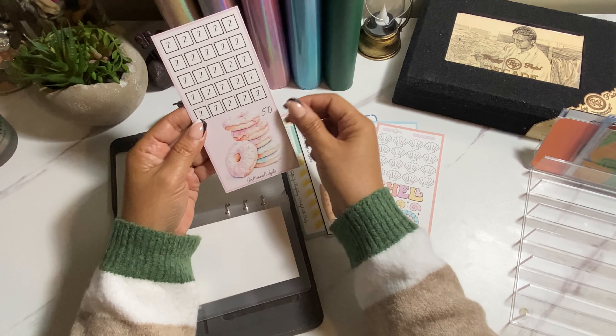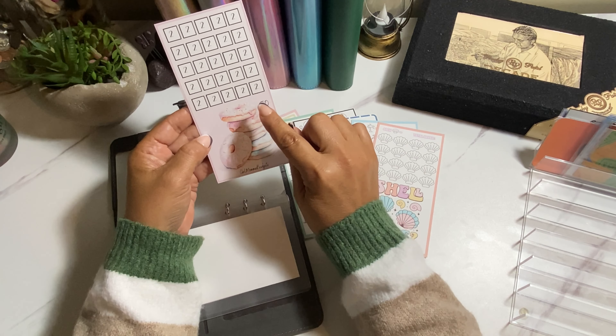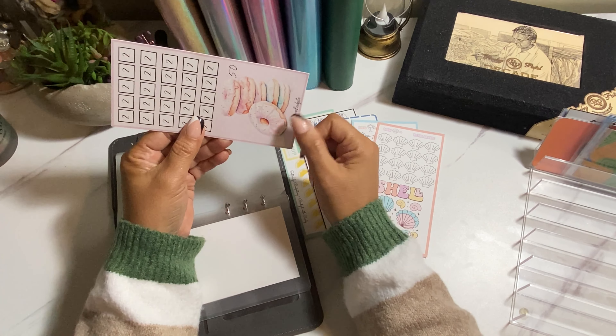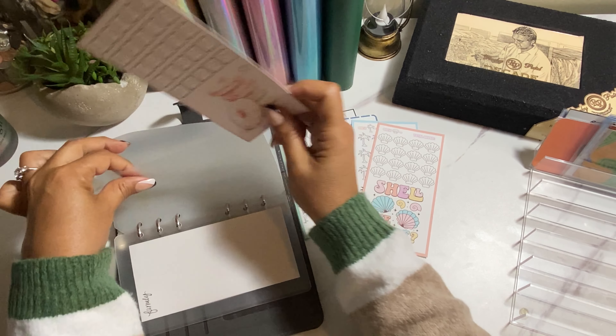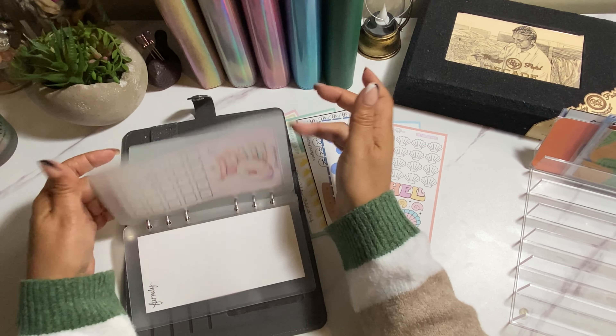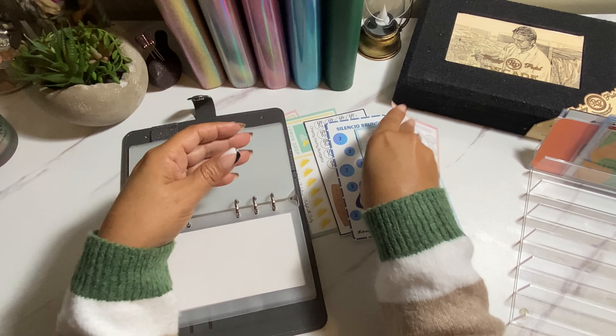The next one here is from Girl Mama Budgets. It's for $50, $2 each, and this one's going towards my birthday fund. It's all $2 and you save $50 — not bad at all.